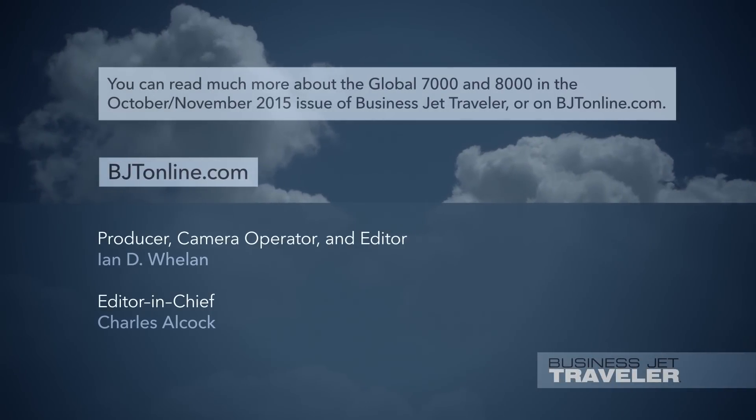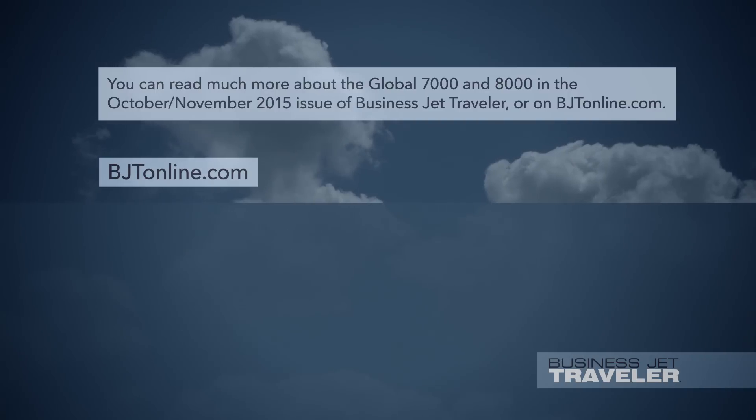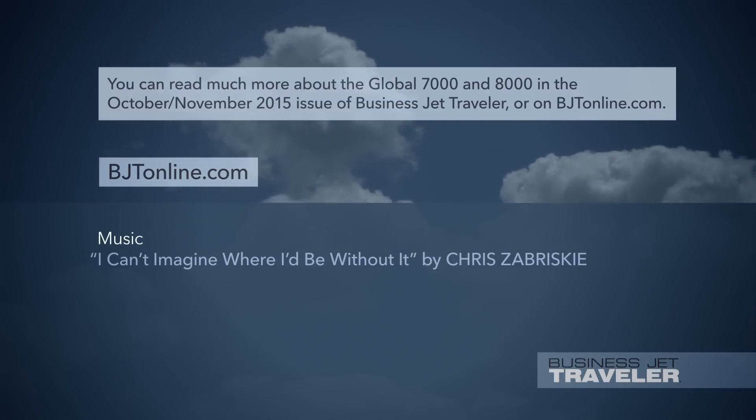You can read much more about the Global 7000 and 8000 in the October-November 2015 issue of Business Jet Traveler or at BJT online.